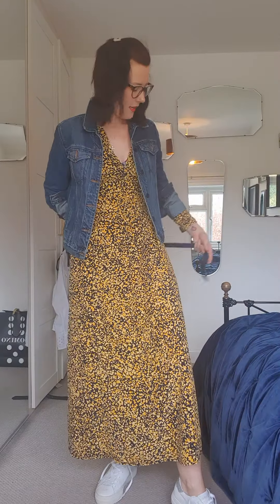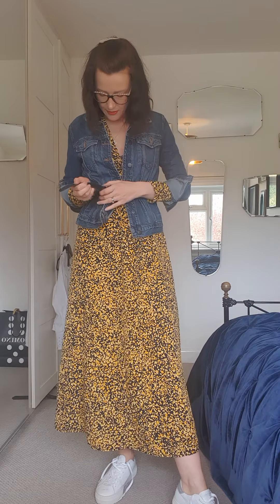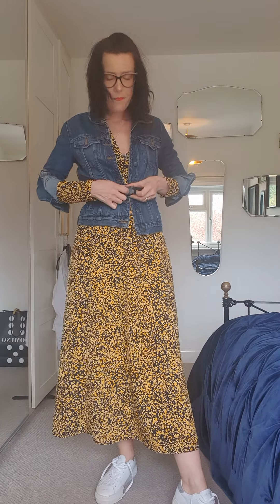I think I'm getting more and more bonkers in all of the videos. Anyway, that's that look. You can style it that way as well — looks quite cool. So that is the £69 Selected Femme midi dress. I just make stuff up as I go along.